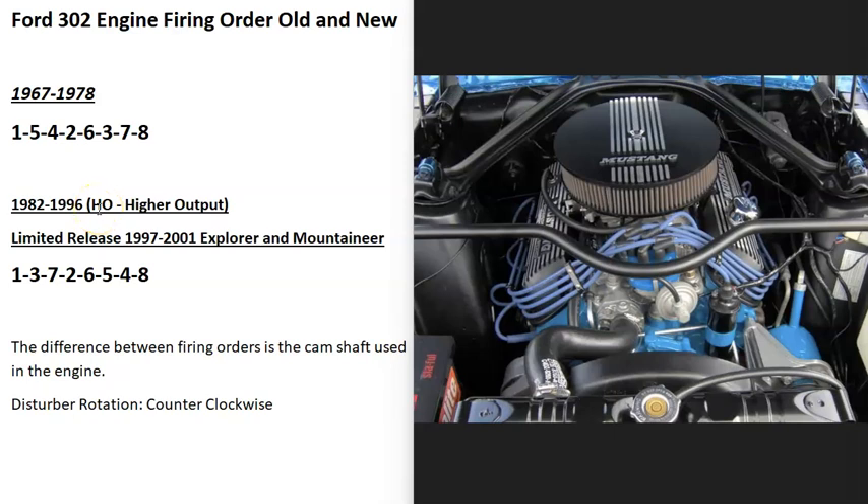Hello all. So if you have a Ford 302 engine and you need to know what the firing order is, I thought I'd go over what it is and what's going on with the firing order with these engines. Basically there are going to be two different firing orders, and this is usually separated between the old 302s and the newer 302s.